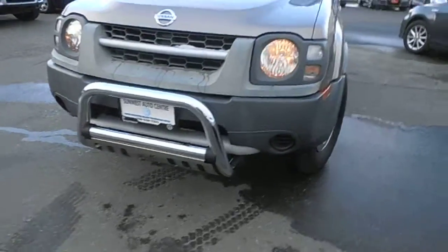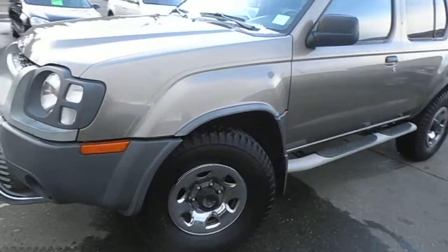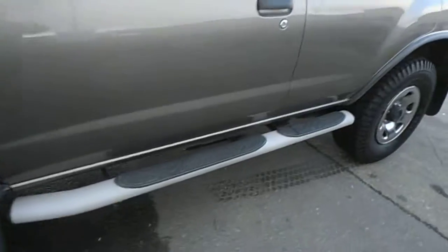Got the chrome cow catcher, or whatever you call that. Nice, nice shape — you can see there's hardly any scrapes in this vehicle anywhere. Running boards.